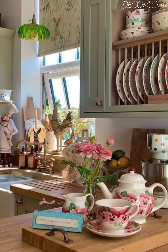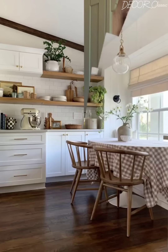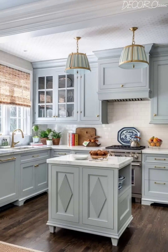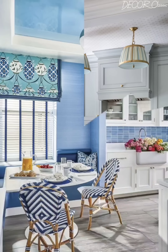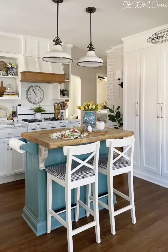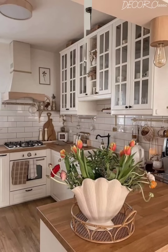Our first stop on this elegant journey is the color palette. We will explore the refined hues that set the tone for an elegant cottage kitchen — soft neutrals, gentle pastels and muted tones that create a serene backdrop. Complemented by finishes like matte surfaces or distressed textures, we will unlock the secret to achieving an elegant yet approachable ambiance.